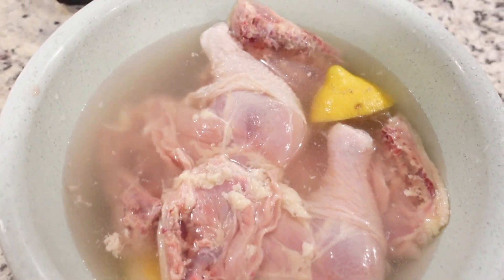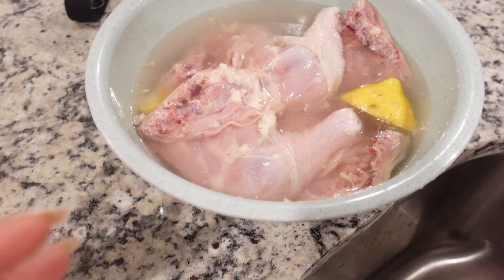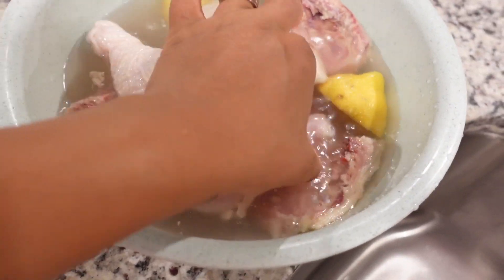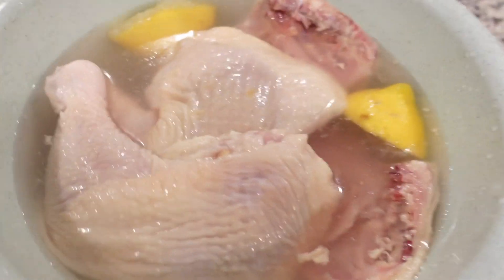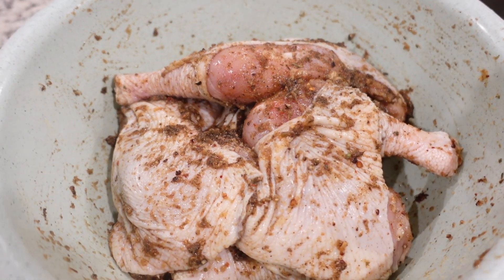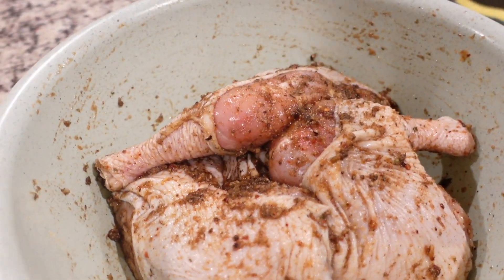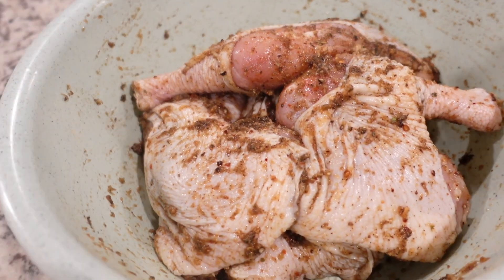Let me show you guys the chicken — it's here soaking in lemon water. We're going to rinse it off and season it. It's chicken thighs and we're going to jerk it in the oven. The seasoning is jerk sauce, grazed fish and meat seasoning, complete seasoning, garlic, onion, blended in the blender, and black pepper. This is dinner well-prepped. See you guys in my next video.